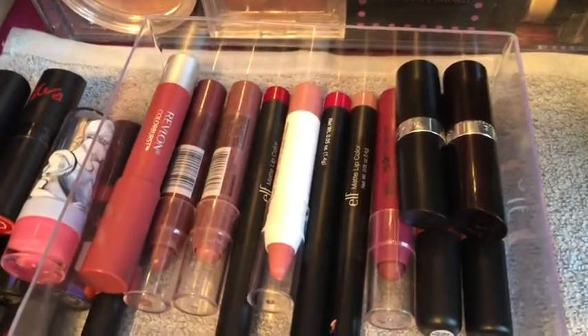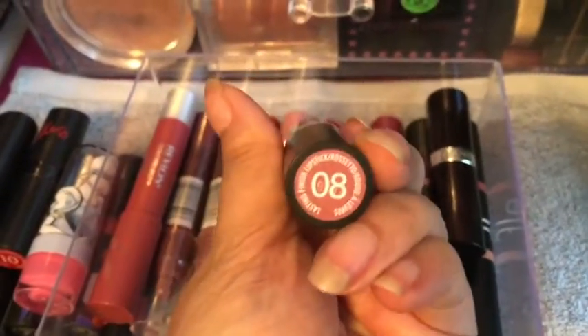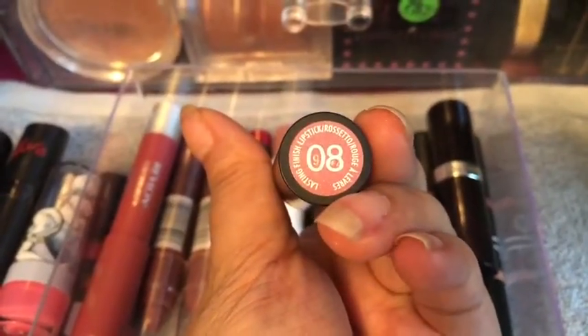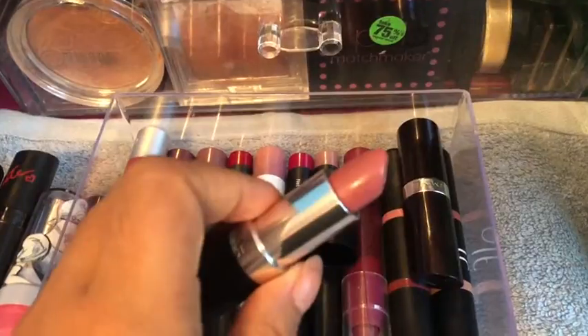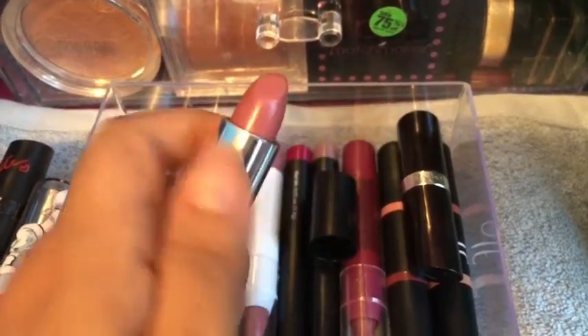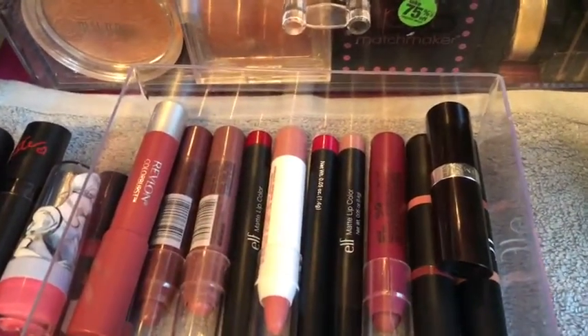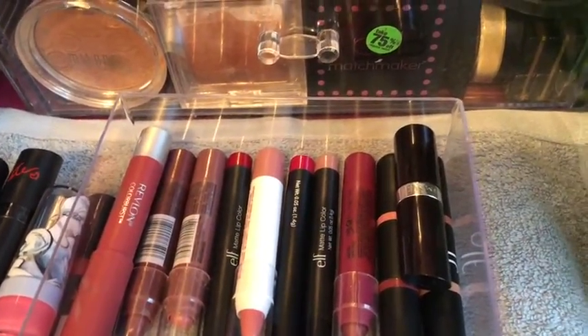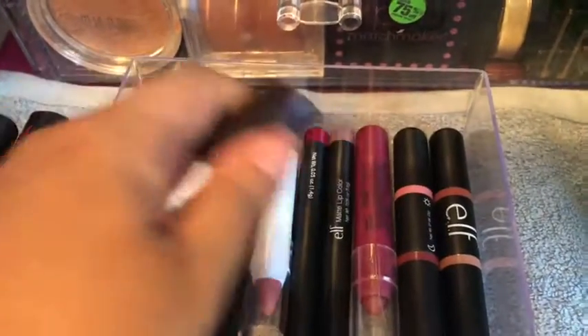Usually when I put these on I use a lip brush to put them on because I've gotten into the weird habit of doing that. So this is shade number 8 — there's no name for this one, I think this was a limited edition, I'm not 100% sure. And this is shade Airy Fairy, number 70.